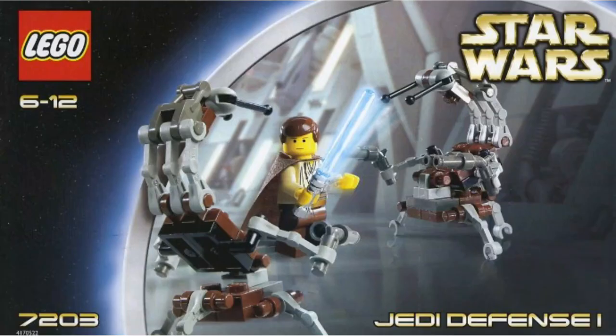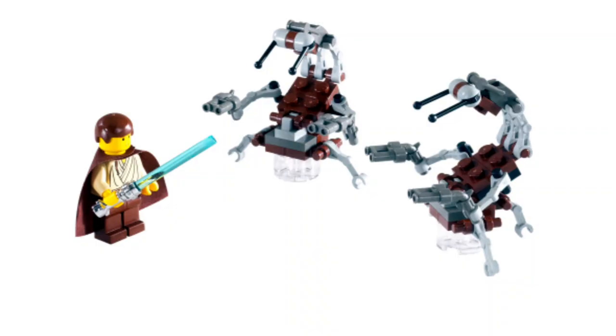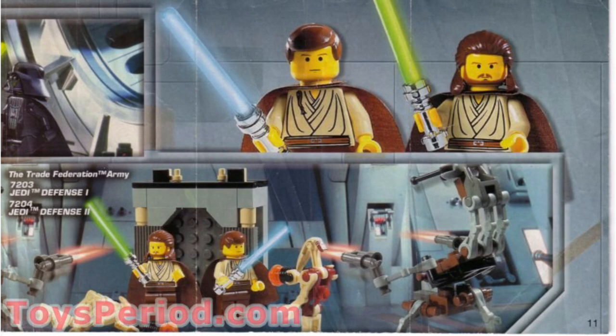Moving on to number 12, we have set 7203, the Jedi Defense. Again, cost $7 back in the day, about $11 now. It had two new droidekas which were really cool, and Young Obi-Wan which was great. The thing is, this one just is not the best value. A lot of the other sets in the $7 price range back then were just a better value — the droidekas don't make up a ton of substantial pieces, so it really felt like something was lacking. I understand what they were going for, but it's just not very exciting.